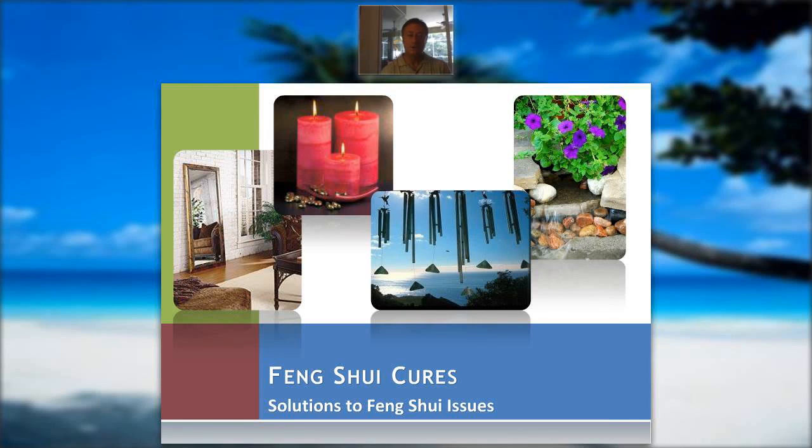Hi, this is Steve Kodan. Welcome to the module on feng shui cures. The reason why I picked the name of my company as the Feng Shui Cure is that after taking a lot of different training, I could see that was really one of the most pivotal things that had to be done when you're doing a feng shui evaluation — coming up with cures that would actually handle situations, things that were a problem.